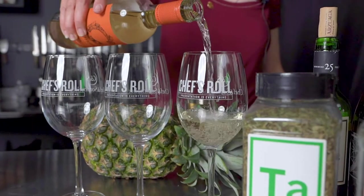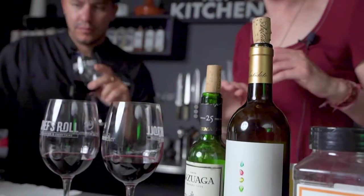Hi, my name is Lindsay Palmer. I'm a master of wine. I'm here with Chef McHale Anthony and we're here to explore the regions of Ribera and Rueda, and also to give you some tasting tips on how to be a better food and wine pairer so that you can win a trip to Spain and taste these wines in the region themselves.